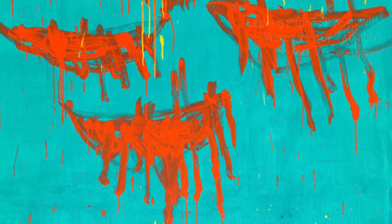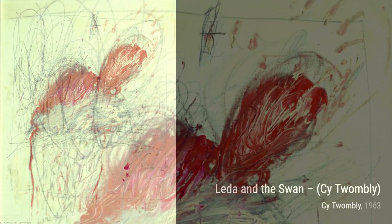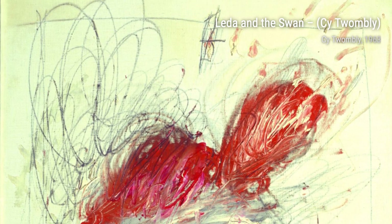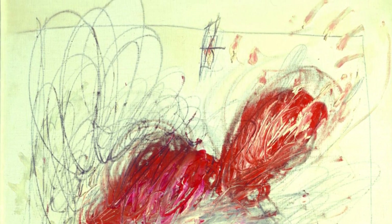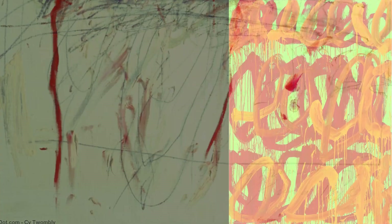Cy Twombly, an American painter, sculptor, and photographer, was part of the same generation as renowned artists Robert Rauschenberg and Jasper Johns. His unique art style has influenced many younger artists, including Anselm Kiefer, Francesco Clemente, Julian Schnabel, and Jean-Michel Basquiat.